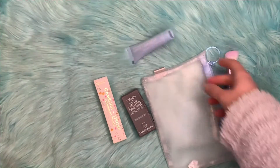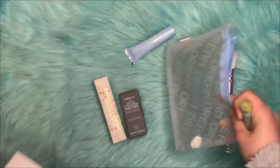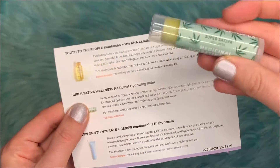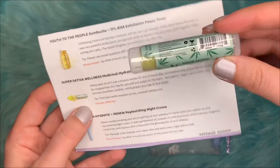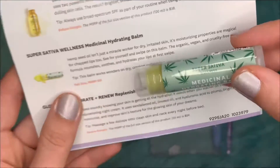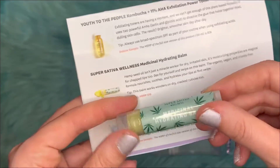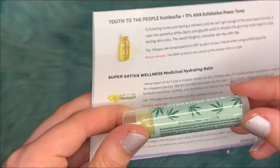There is one last item in our bag — it is the Super Sativa Wellness Medical Hydrating Balm. This is full size and it retails for $15.00. Wow, $54.00 a balm — interesting! But I guess it makes sense because of the ingredients in there.